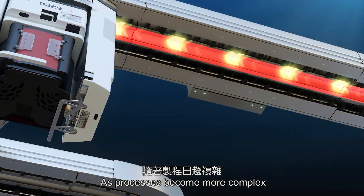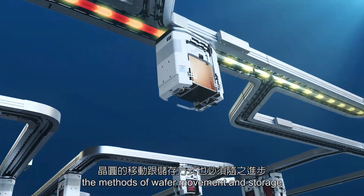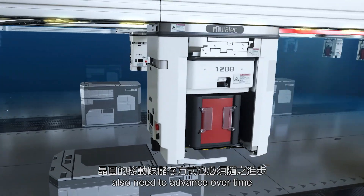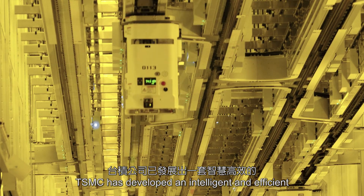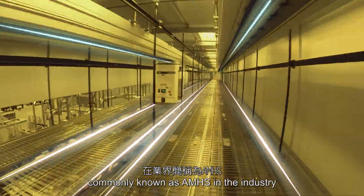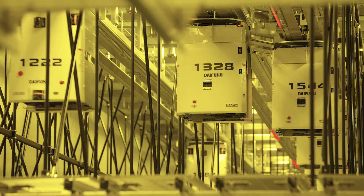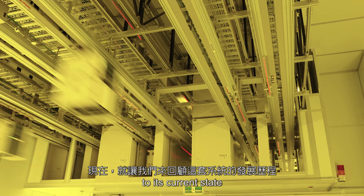As processes become more complex and fab areas expand, the methods of wafer movement and storage also need to advance over time. Today, TSMC has developed an intelligent and efficient automated material handling system, commonly known as AMHS in the industry. Now, let's take a closer look at how this system has evolved to its current state.